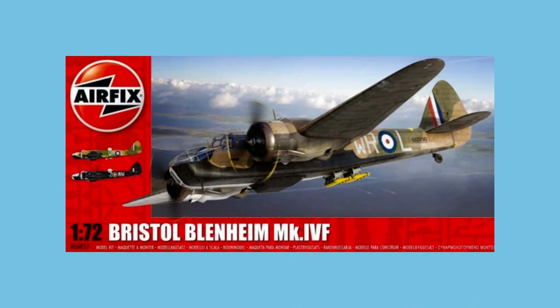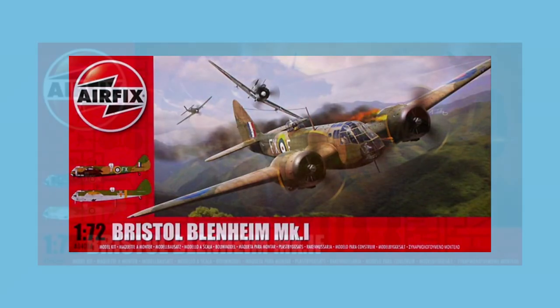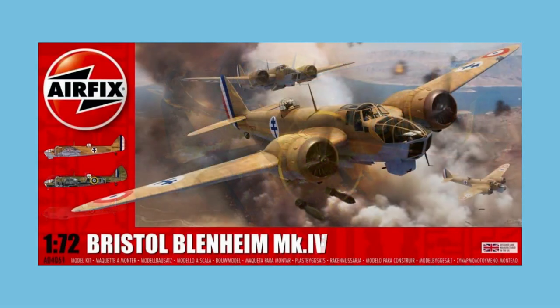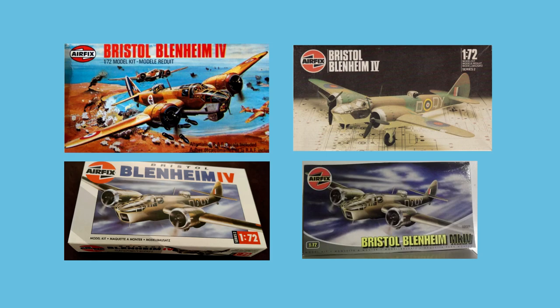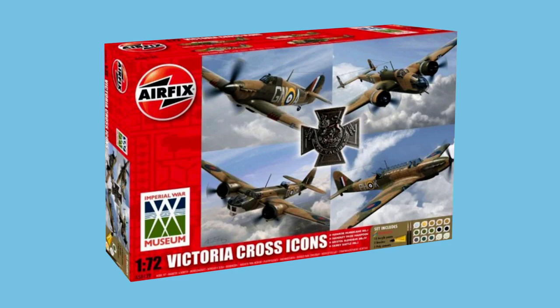This Airfix kit of the Blenheim 4 was released in 2014, the same year as the Blenheim 1 was released as a new tooling. The Blenheim 1 was re-released with new decals in 2016, and the Blenheim 4 was re-released with new parts and decals in 2017. The first Airfix kit of the Blenheim 4 — not the Blenheim IV as shown here — was made in 1968. It went through the usual barrage of rebranding and was last released as part of the Victoria Cross Icons set in 2011.